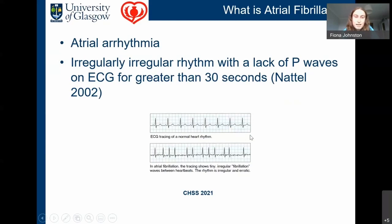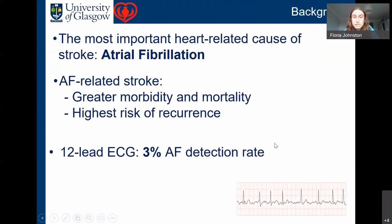What is atrial fibrillation? It is an atrial arrhythmia defined as an irregularly irregular rhythm with a lack of P waves on an ECG for greater than 30 seconds. The most important heart-related cause of stroke is atrial fibrillation, and those who suffer an AF-related stroke experience greater morbidity and mortality. It's the stroke type with the highest risk of recurrence — between 12 and 20 percent in the first month after stroke.